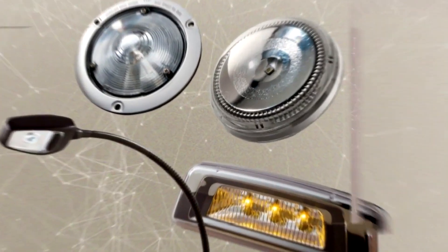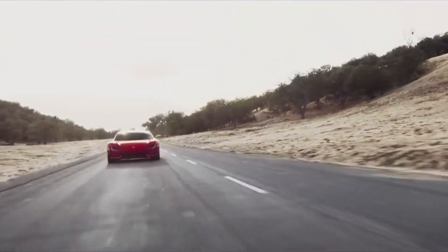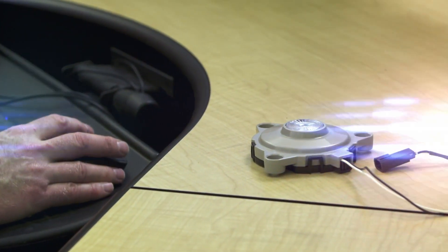Nowadays, packages are getting small and there are too many LEDs, so there's a lot of heat being generated within a closed space. That's one of the biggest challenges — thermally and optically — that everyone is facing.